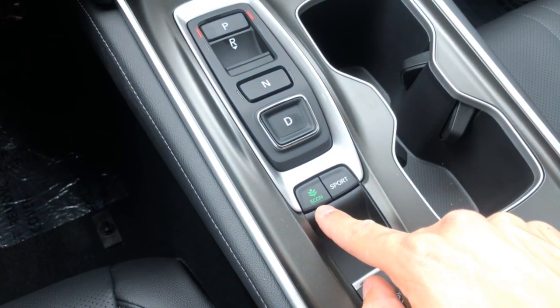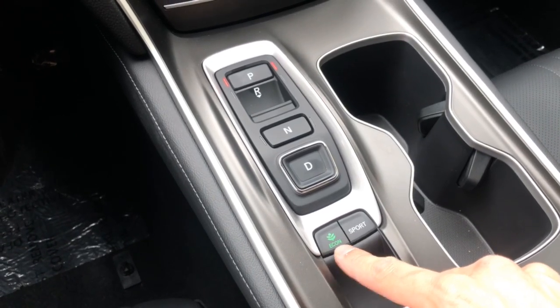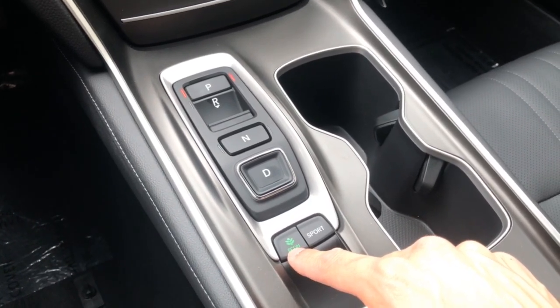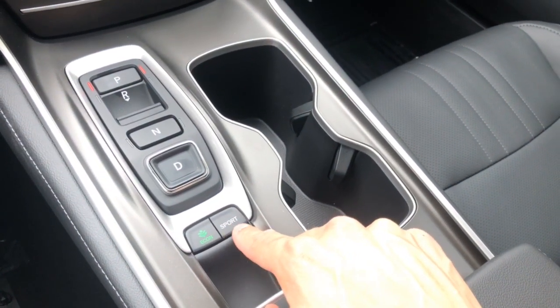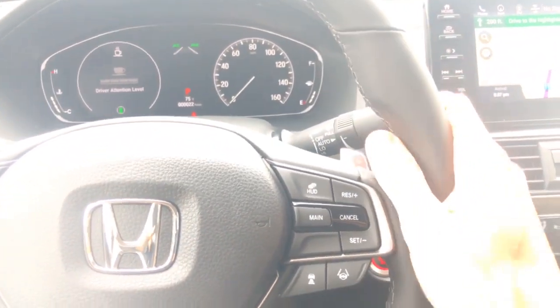Down here you have your Econ mode. Keep in mind that'll give you five miles per gallon better than the averages already on the car — it monitors your engine, transmission, and AC compressor to do that. That's a great way to save fuel; I recommend doing that everywhere you go. In Sport mode it's quite the opposite — that's going to tighten everything up. To get your BMW feel back in the wheel, just press that.